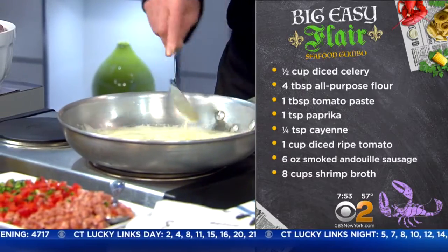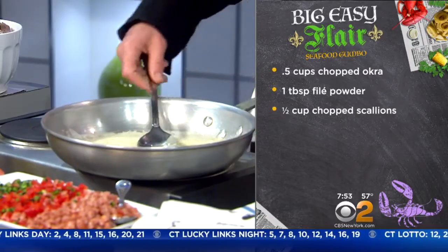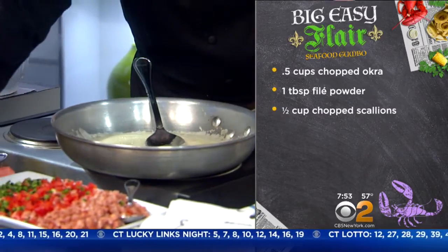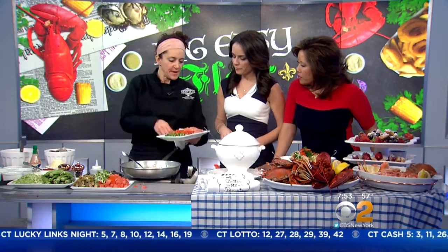The flame is all the way up — it's the only temperature we cook at. Then you put in all the ingredients that are going to go in first. This is the base of the gumbo: andouille sausage, which is a spicy smoked sausage, and poblano peppers and red peppers.